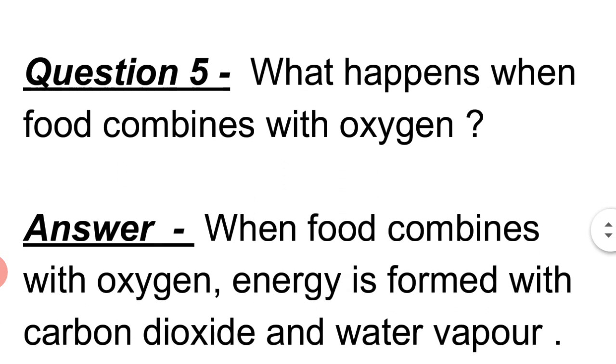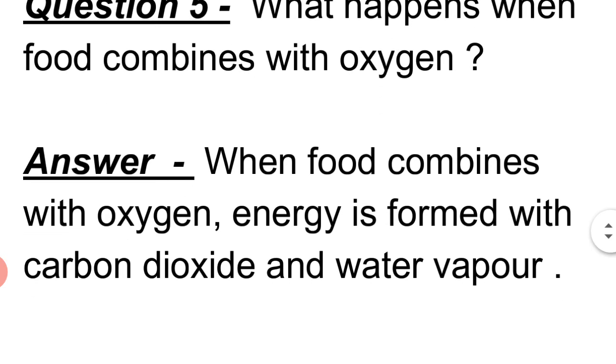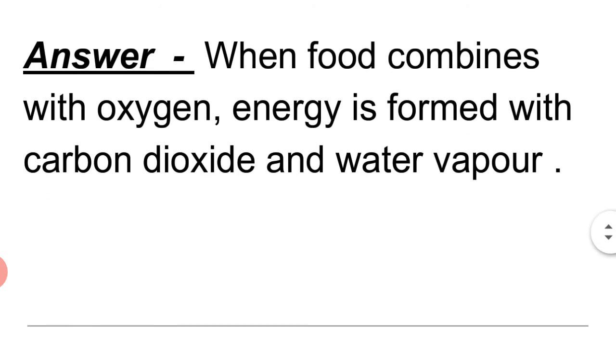Question 5: What happens when food combines with oxygen? Answer: When food combines with oxygen, energy is formed along with carbon dioxide and water vapor.